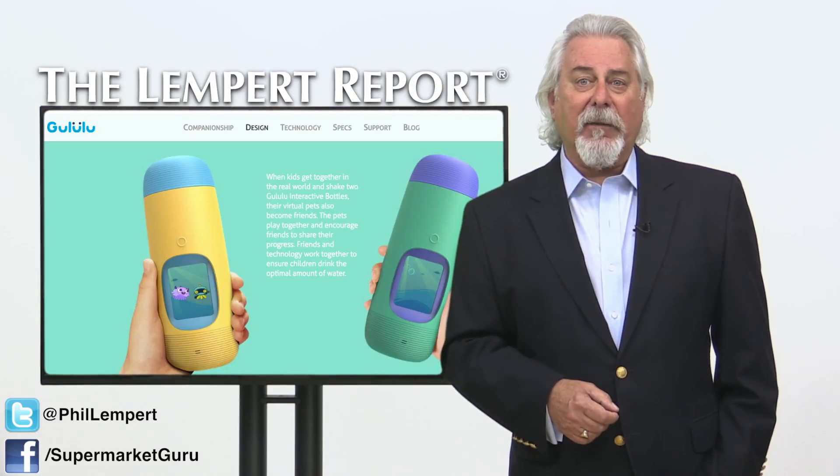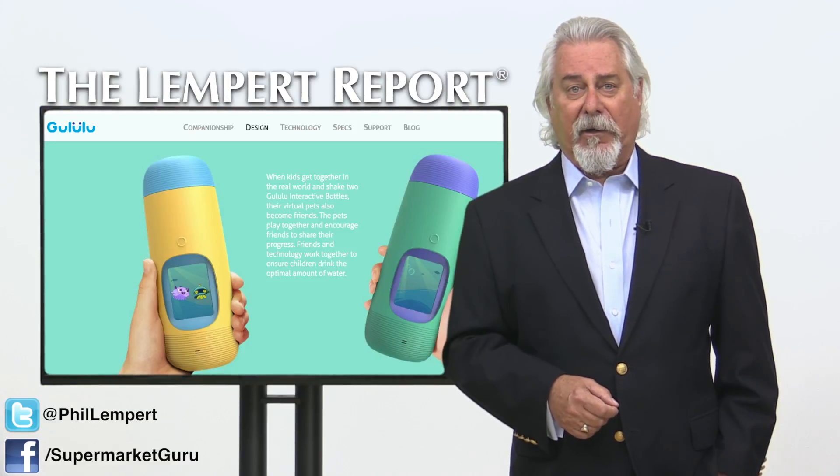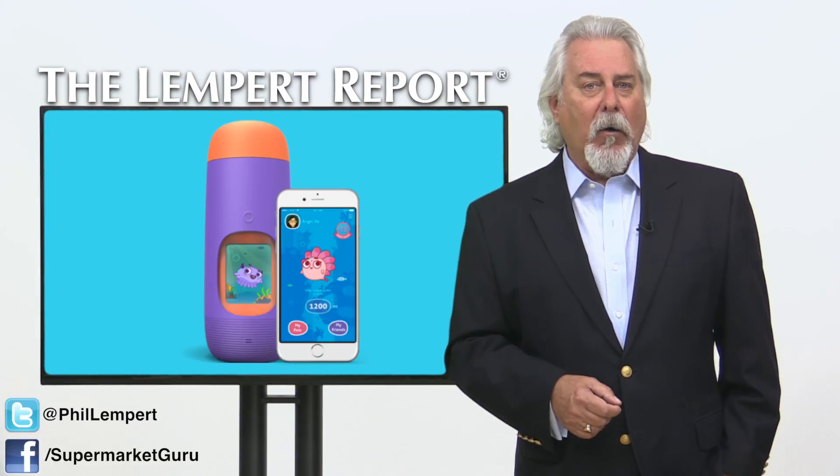Pretty funny, since many blame the crash of the Tamagotchi fad on schools that banned the toy. Each water bottle will have a display, home button, embedded sensors, Wi-Fi, and wireless charging. And it retails for just 99 bucks.